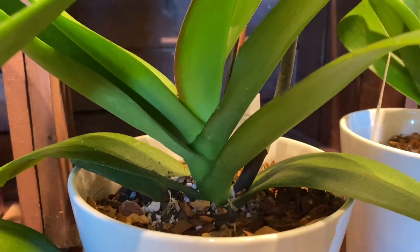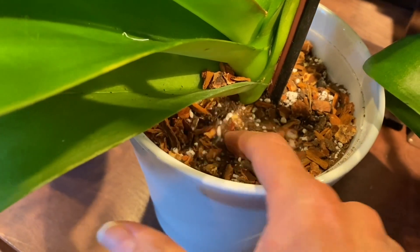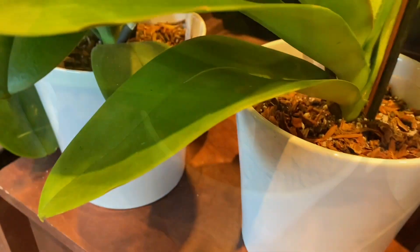I was trying my best to look at the roots and inspect the leaves. I think about half of them were good and then the other half were kind of iffy.